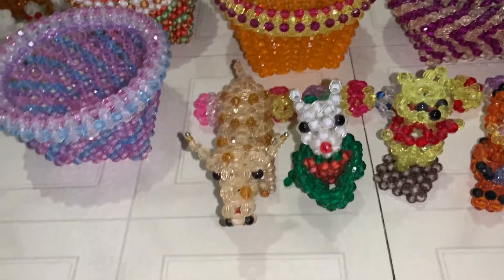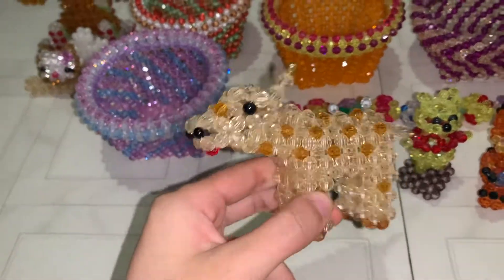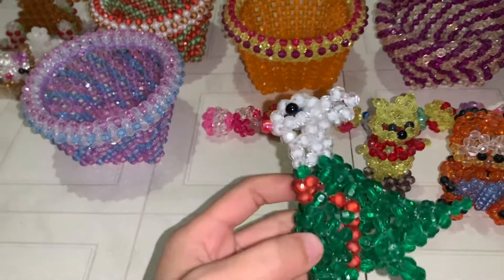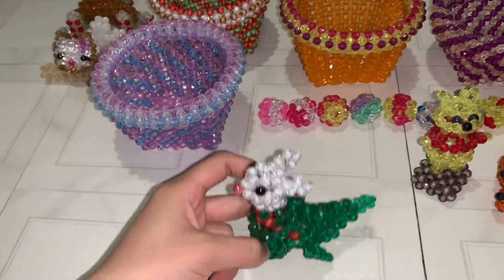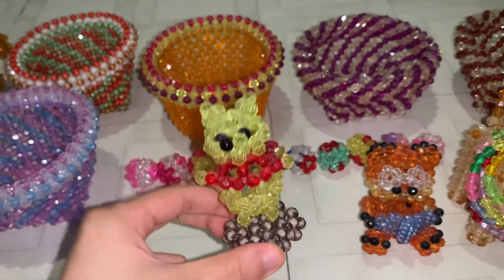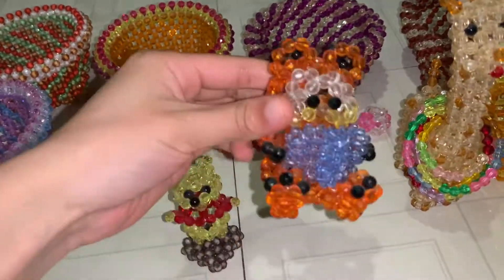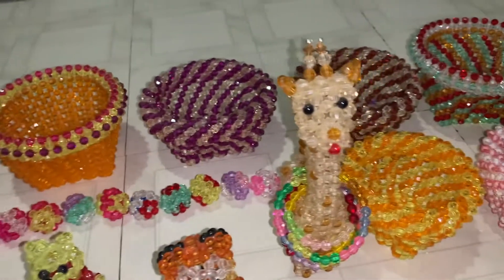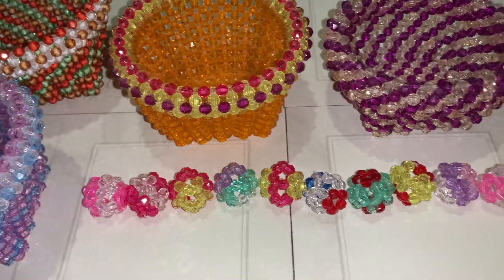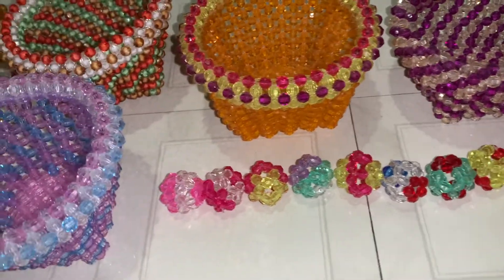Next we have a bull, a kangaroo, Winnie the Pooh on a little stand, Garfield reading a comic, and a giraffe with a bunch of necklaces on. Then there are beaded balls — these are the simplest to make — with different patterns.